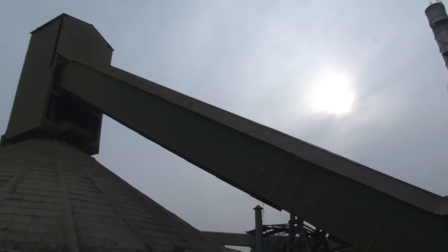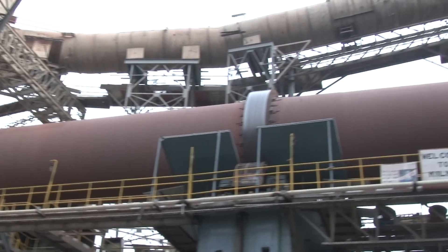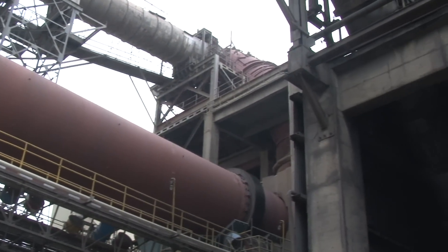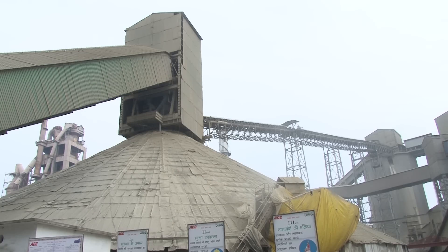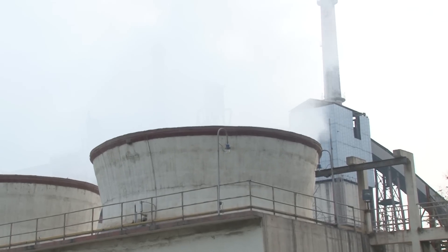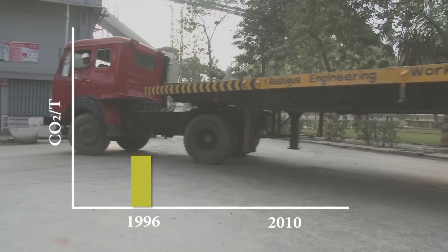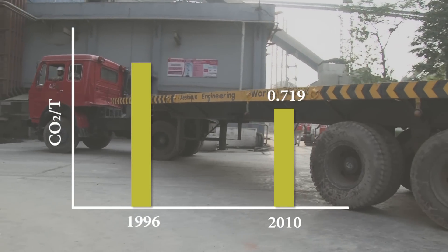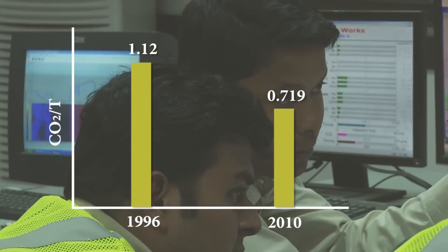India is the second largest producer of cement in the world. It has made strong efforts to reduce its energy intensity and carbon footprint by adopting the best available technologies and environmental management practices, leading to a reduction in total CO2 emissions to an industrial average of 0.719 tons of CO2 per tonne cement in 2010, from a substantially higher level of 1.12 tonne CO2 per tonne cement in 1996.